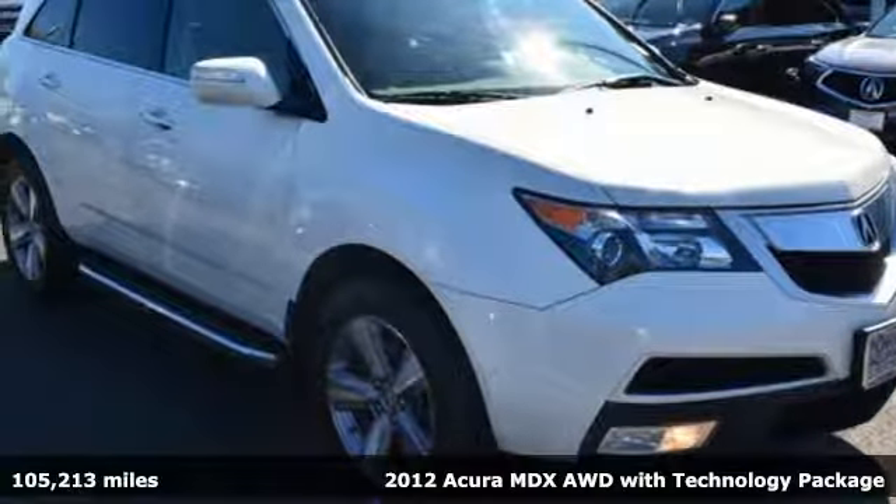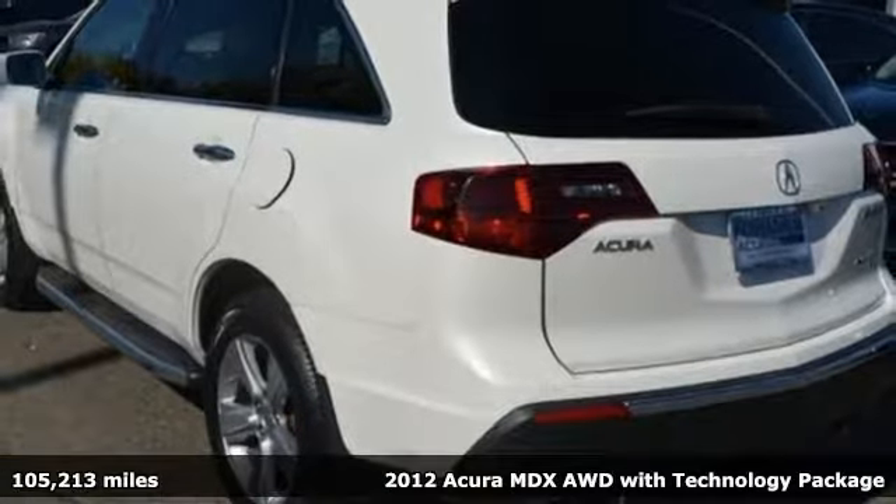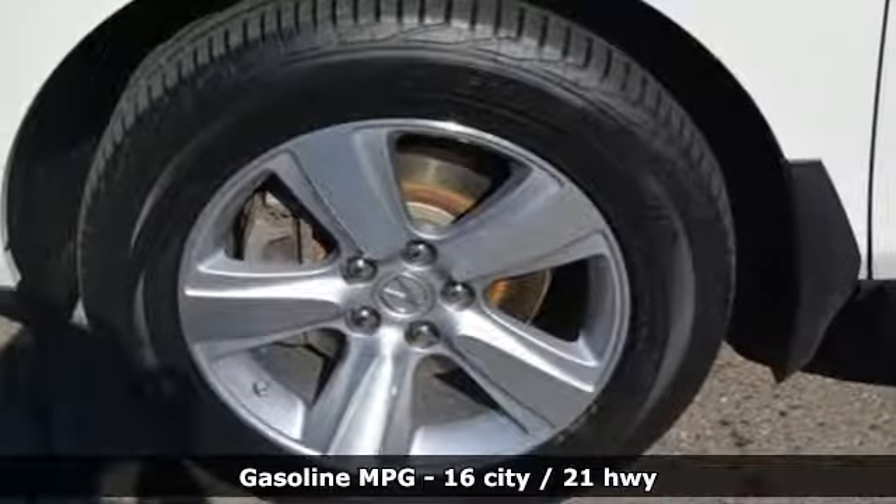It's a 2012 Acura MDX. Inspired by your high standards, this is one of the world's smartest SUVs. And with features like these, every drive is a pleasure.